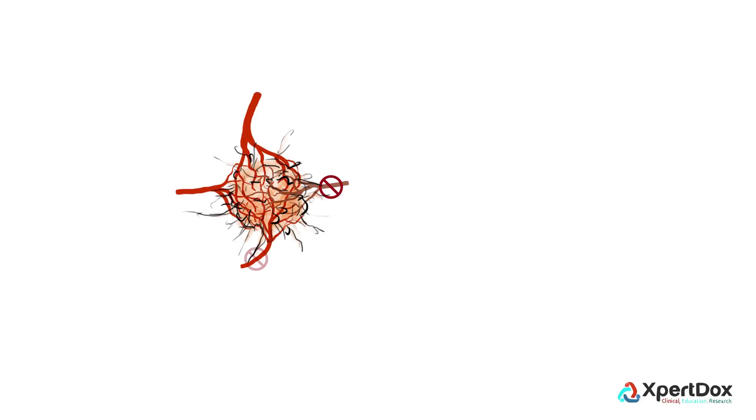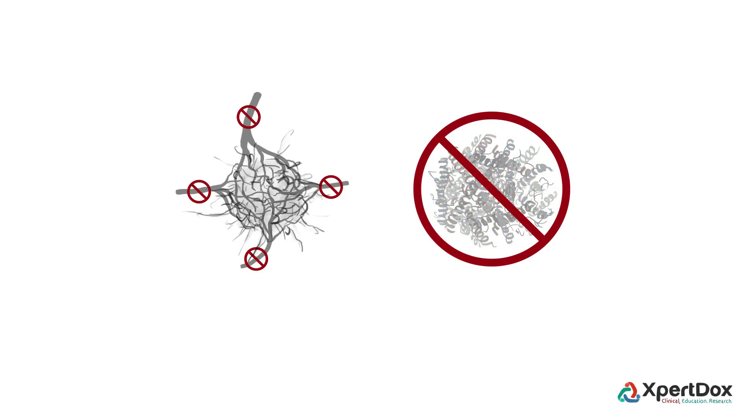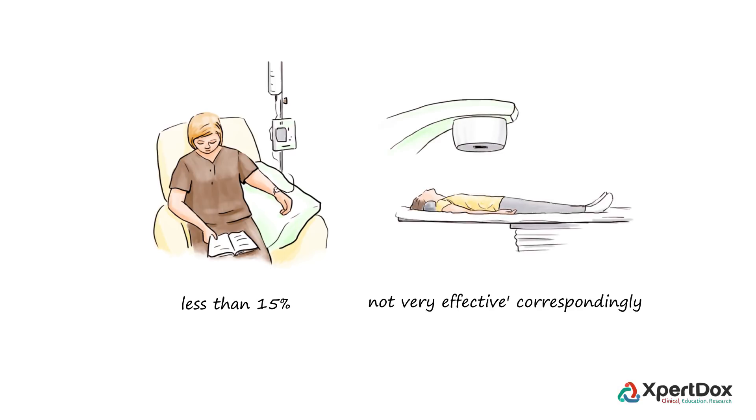Targeted therapy works by blocking growth of new blood vessels that nourish cancer cells, or by downplaying important proteins in cancer cells that help them grow, or both. Clinical response rates with chemotherapy, either mono-agent or combination, are usually less than 15%.